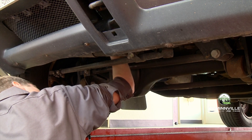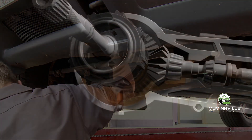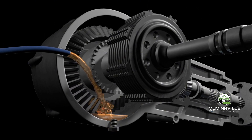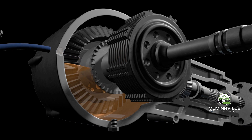An experienced technician will extract the old depleted gear oil from the differential case using a specialized fluid exchanger. After removal, MOC's premium synthetic gear oil is added to the differential to provide superior performance and protection.